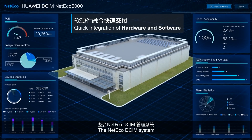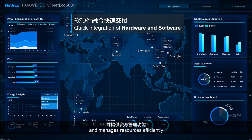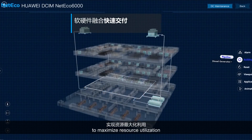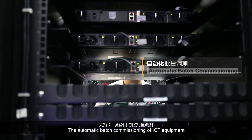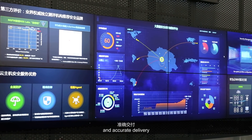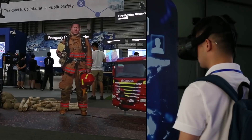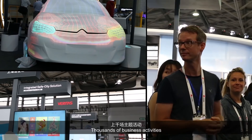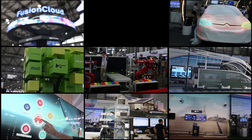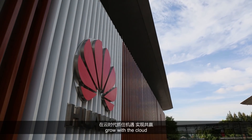The NetEco DCIM system consolidates hardware within software and manages resources efficiently. To maximize resource utilization, automatic batch commissioning of ICT equipment ensures quick and accurate delivery. Hundreds of demonstrations. Thousands of business activities. The Huawei Fusion Module 1000 helps customers and partners grow with the cloud.